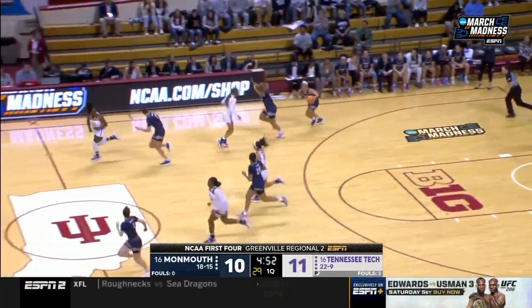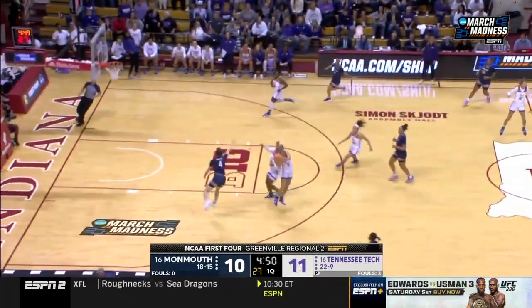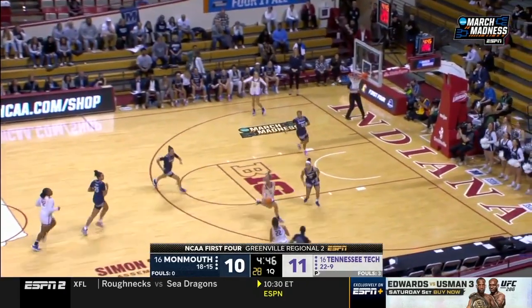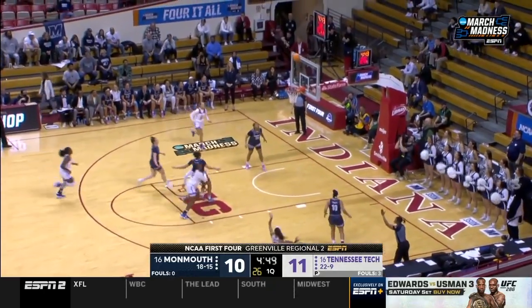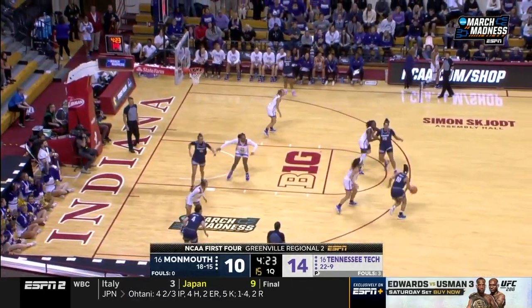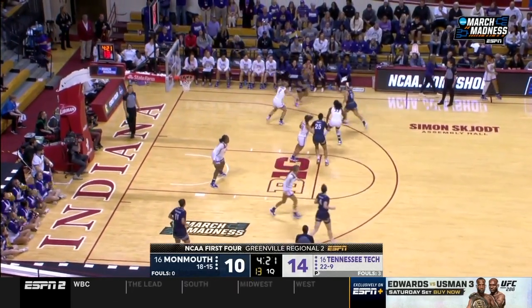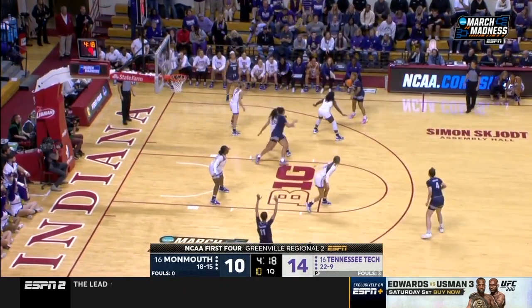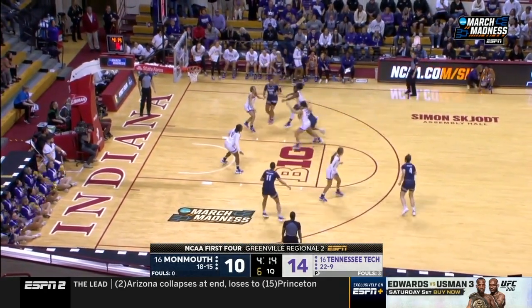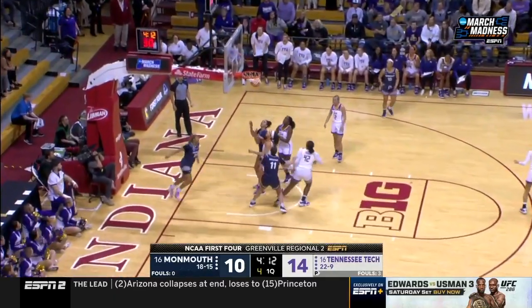Nice three-point shot. Jordan Brock — she was out all of last year with an injury — steps in and gets that steal. Sets up her teammate Peyton Carter, and Carter's hit a couple of threes to get things started for the Golden Eagles. Tennessee Tech is doing a good job of keeping the ball in front of them — switching on every screen, every handoff, trying to keep the ball in front of them.